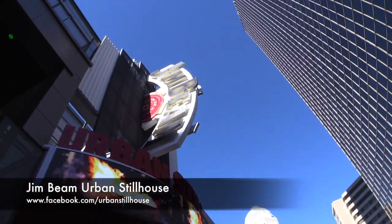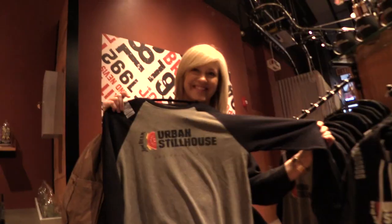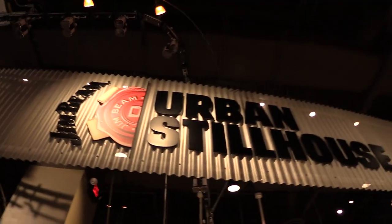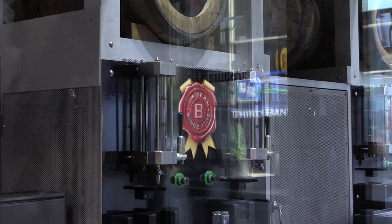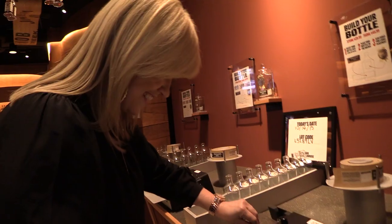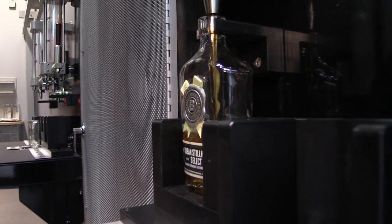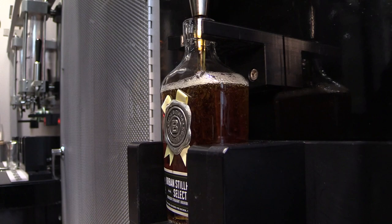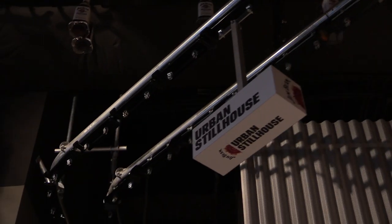Now we're off to the next stop — the Jim Beam Urban Stillhouse at 4th Street Live. Here at the Urban Stillhouse, guests are actually walking into an operating distillery. We have an 80-gallon still actually exposed to the street, so guests can come in and check that out. In addition to the distillery itself, we have a bottling line. People can come in and essentially build their own bottle — put the label, the medallion on the bottle, walk over, and fill their bottle up with a product that's only available here in the Urban Stillhouse. It's a 100-proof non-chill-filtered bourbon. We also have the ability to engrave their name on the bottle — really fun.